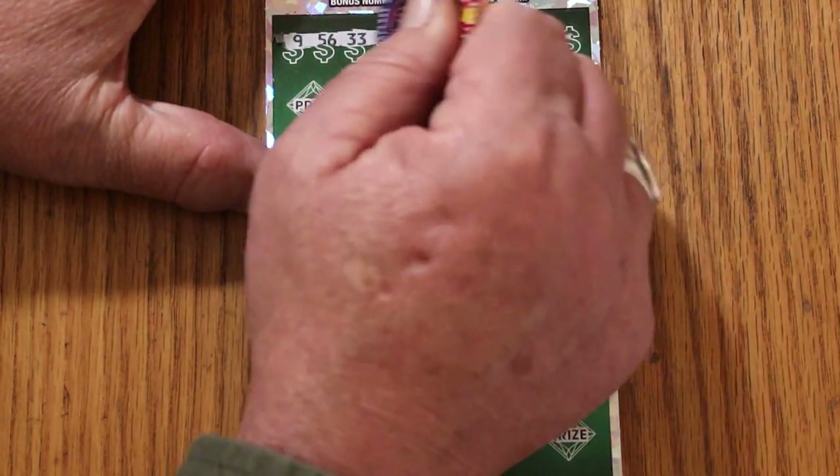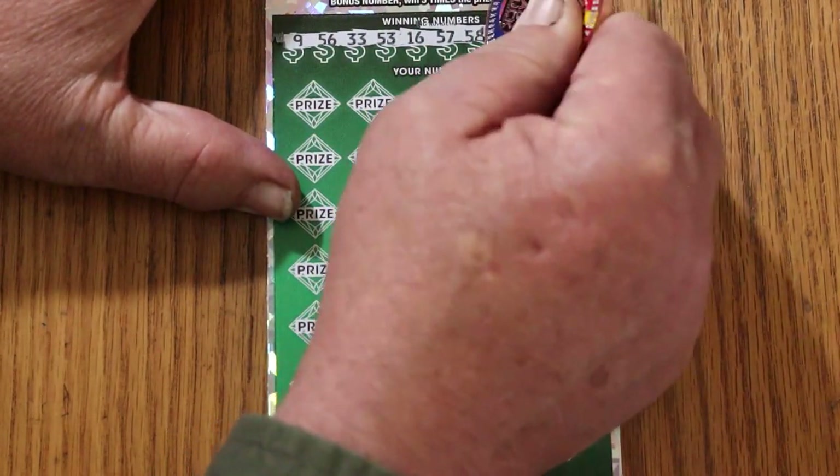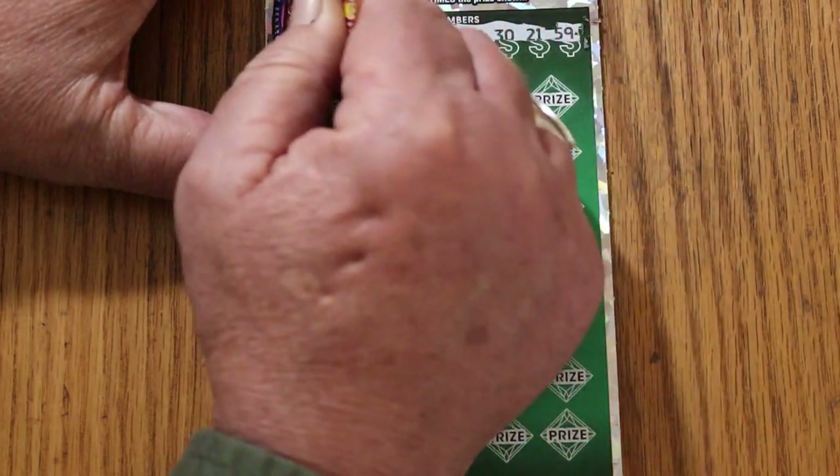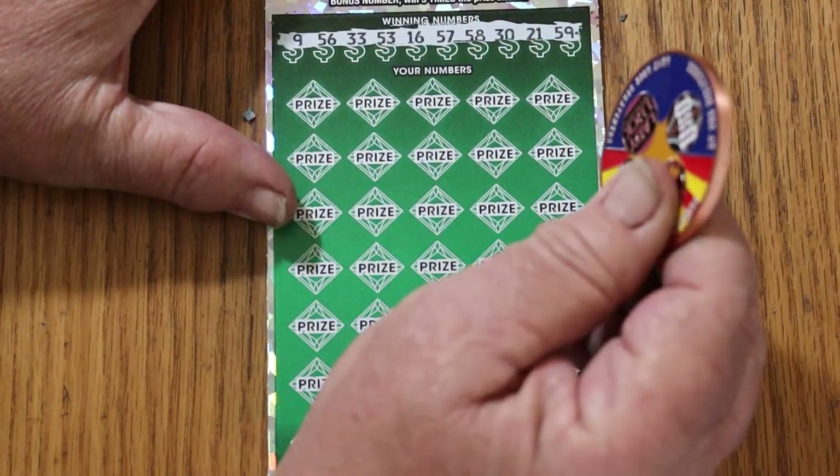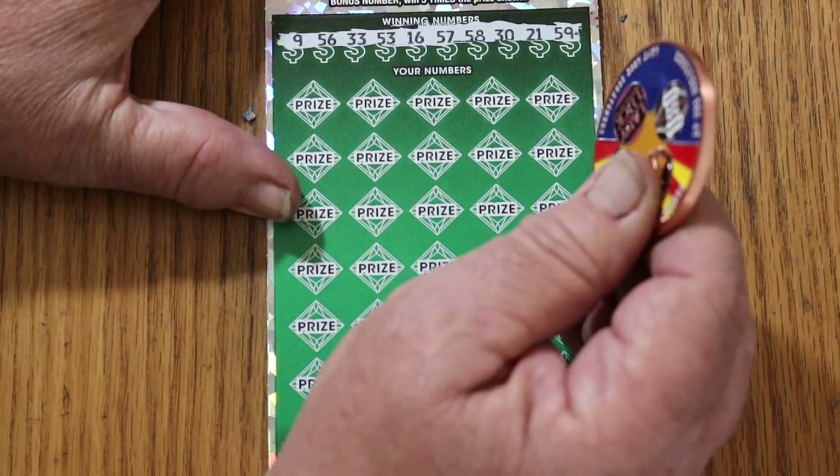Here we go: 9, 56, 33, 53, 16, 57, 58, 30, 21, or 59. Of course, there could be just three in a row losers — that one being the first and these two finishing it off. You never know.